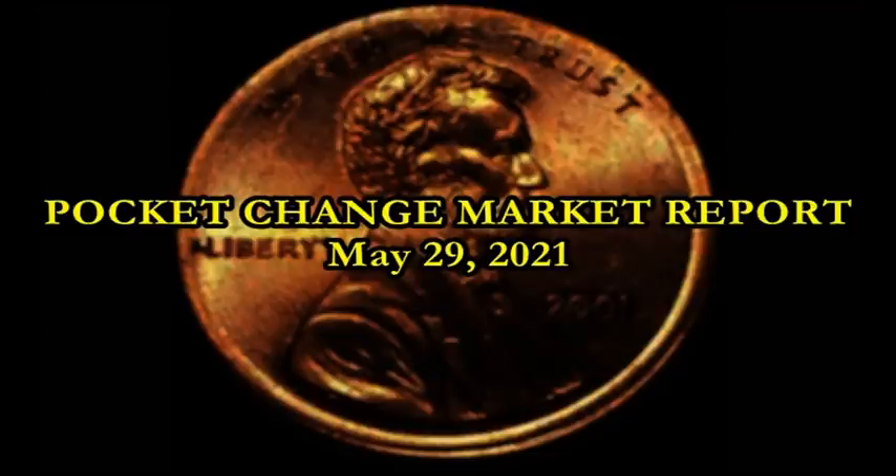Welcome back ladies and gentlemen, this is Sean with Blue Ridge Silverhound and we got another edition of the Pocket Change Market Report, this time for May 29th, 2021.